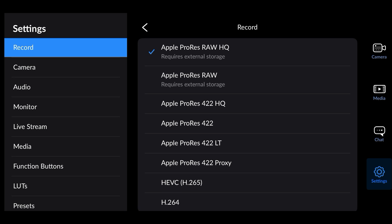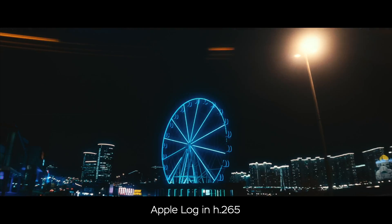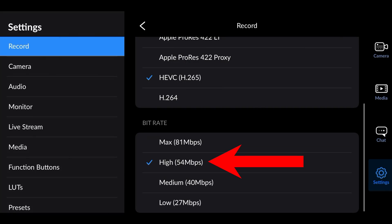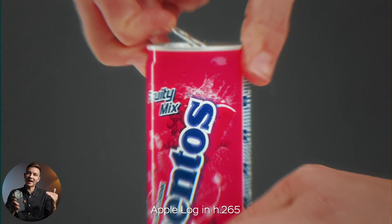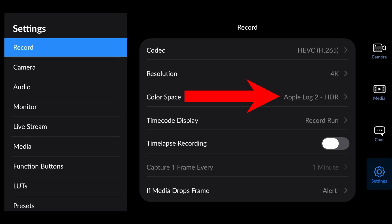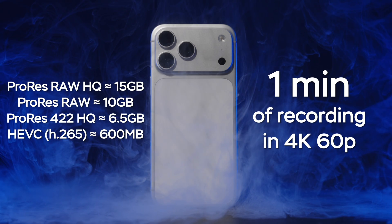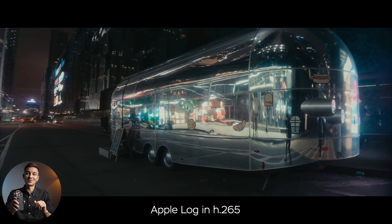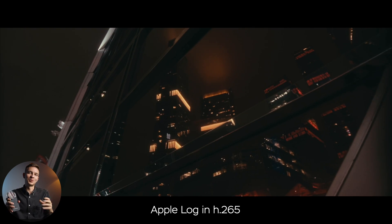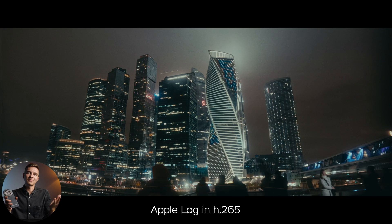Then in the Codec tab, choose HEVC or H.265. This way you'll have more than 10 times the recording space left compared to ProRes, while still retaining great image quality. I always use the H.265 codec and the image quality is still awesome. Apple Log is a color space and ProRes is a codec — they are two different things. You can record in Apple Log using HEVC, reducing file sizes by 10 times compared to ProRes. Just stick to H.265 and you'll be more than happy, especially since after uploading to YouTube or Instagram the footage gets compressed anyway.